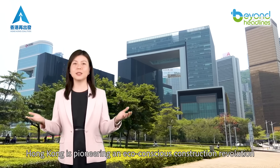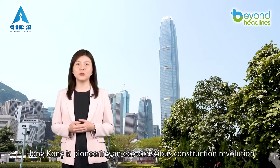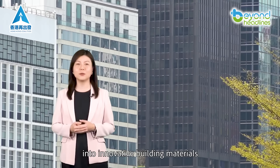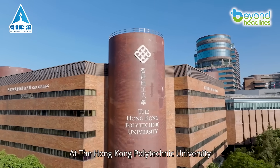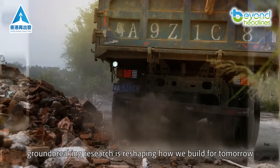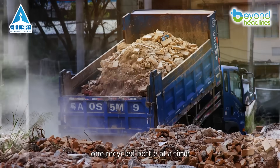Hong Kong is pioneering an eco-conscious construction revolution by transforming everyday glass waste into innovative building materials. At the Hong Kong Polytechnic University, groundbreaking research is reshaping how we build for tomorrow, one recycled bottle at a time.